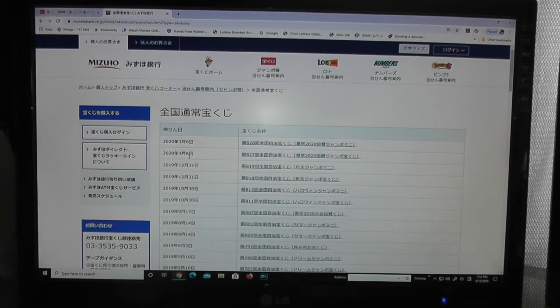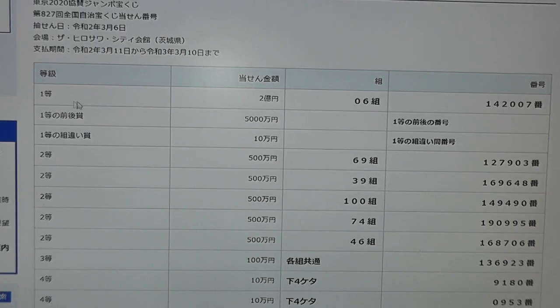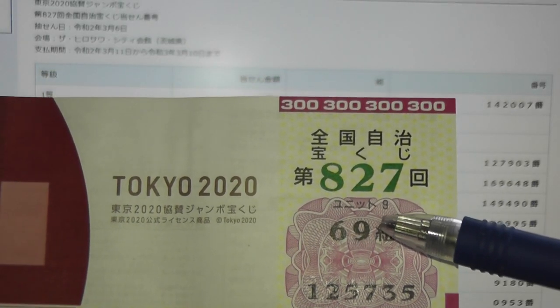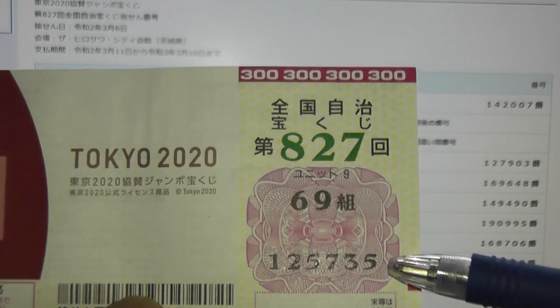The drawing date was March 6, 2020. Let's check drawing 827. For Itto, the top prize is Ni-oku-en. That's quite a lot of money, with grouping 06 and numbers 142007. Let's check my ticket. My grouping number is 69 and numbers 125735.